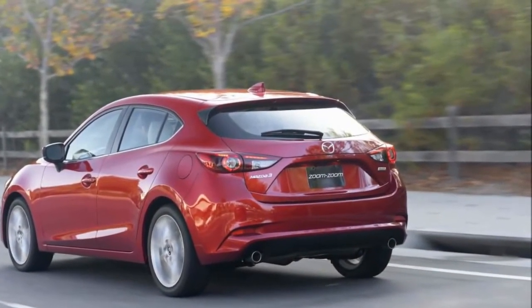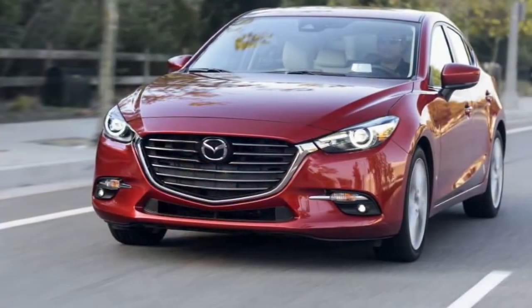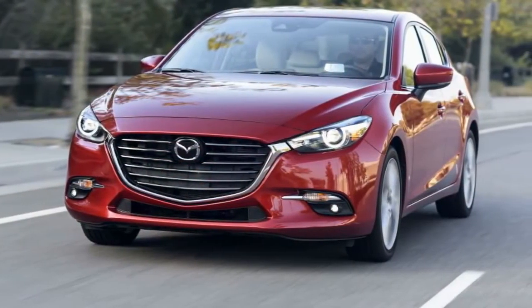The Mazda Smart City Brake Support system can automatically apply the brakes at low speeds if it detects that you are about to hit an object or person.